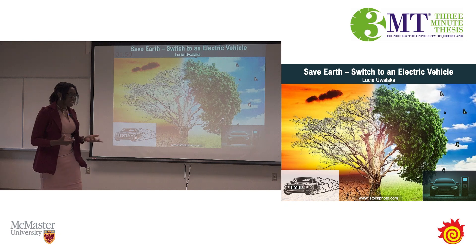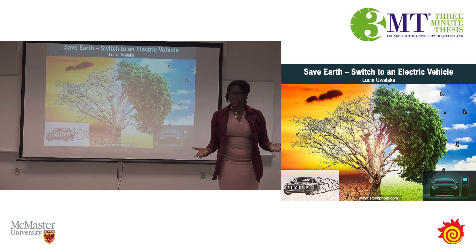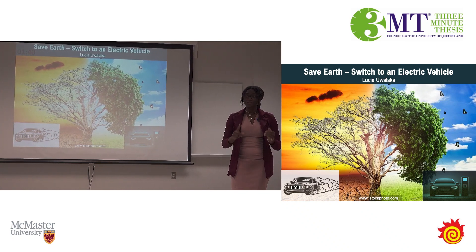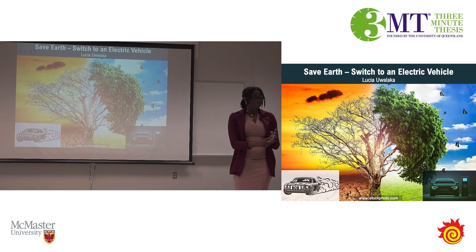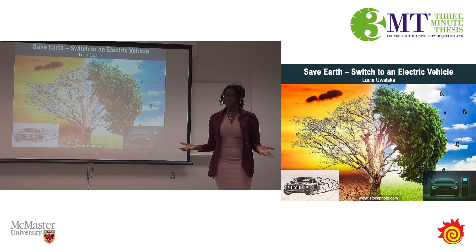Now, if instead Bob had spent 50 dollars charging his EV, 45 of those dollars would go into moving Bob around without the noise or heat or tailpipe emissions. So why hasn't Bob gotten an EV yet?